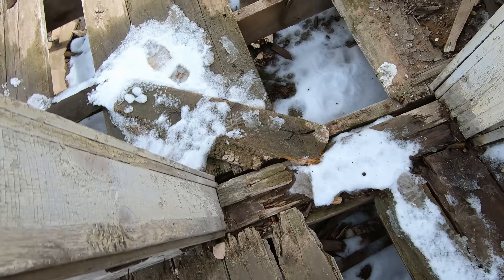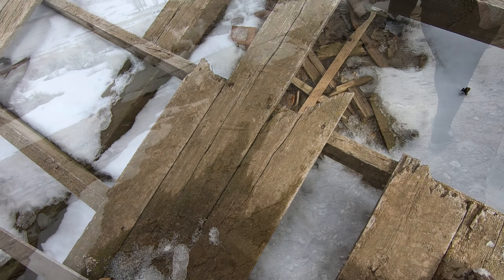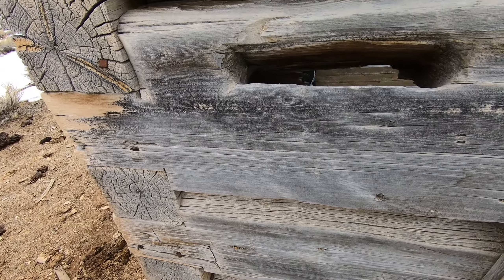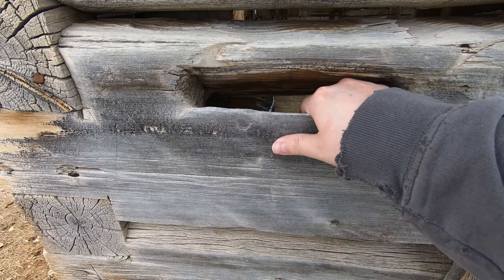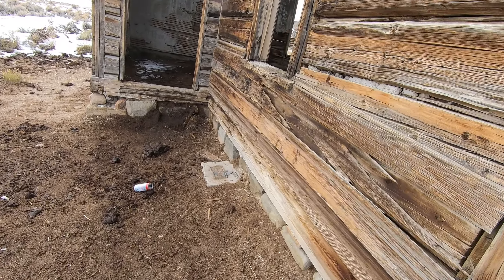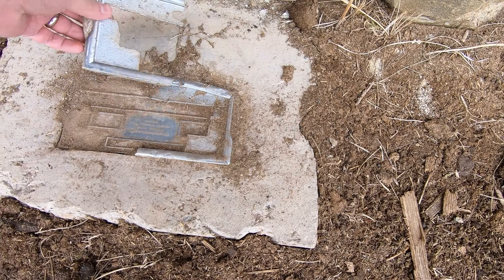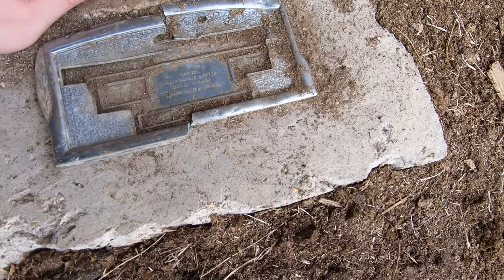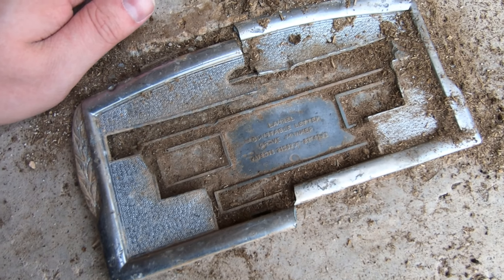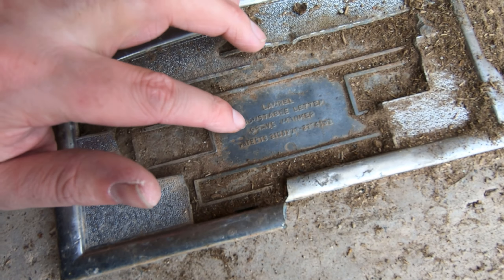There's probably a ton of graves that we're going to walk over on accident. Oh look — look at that, Nellie G. They got the last name Burn — that's the guy who founded this town essentially.